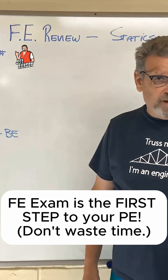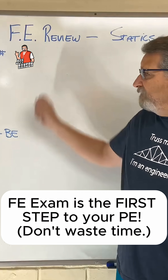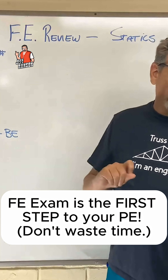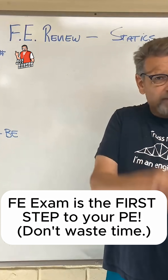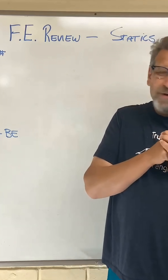Then we're going to the next problem. These are going to be fast, short videos. Remember, the FE exam problems are designed to take no more than about two minutes each. So if you're taking 15 minutes to do one of these problems, you're not on track.